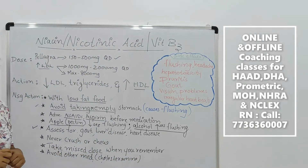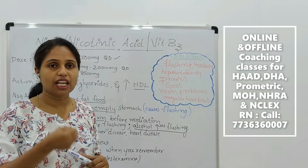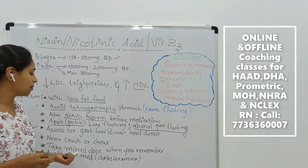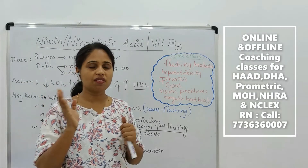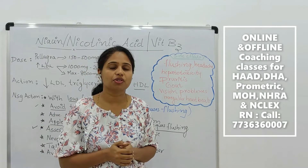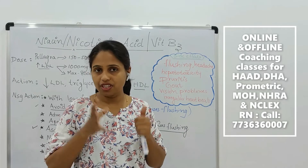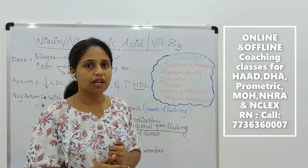Before administering nicotinic acid, please make sure the patient is free from gout, liver disease, and cardiac disorders. Never take these medications as a chewable tablet or crush them — always swallow these tablets. Regarding missed dose: when you remember a missed dose, you can immediately take the medication. But if the next dose is very close, completely skip the missed dose.